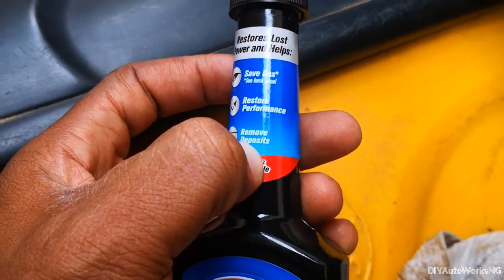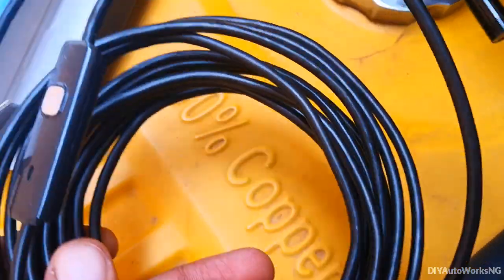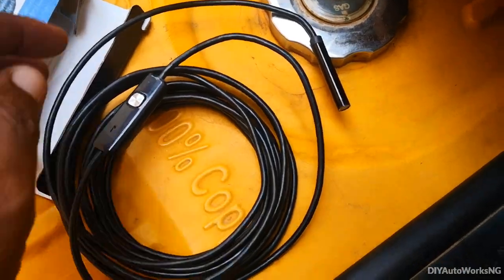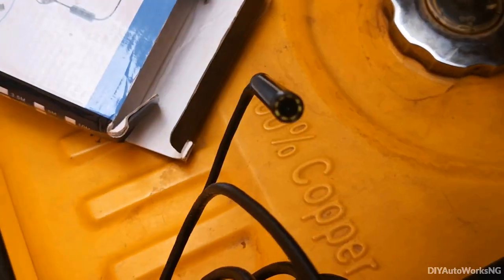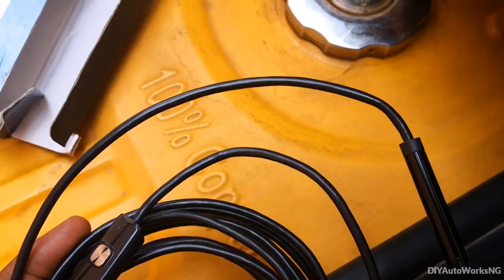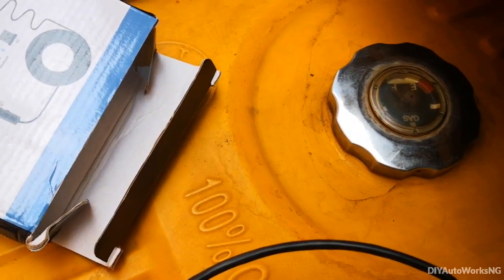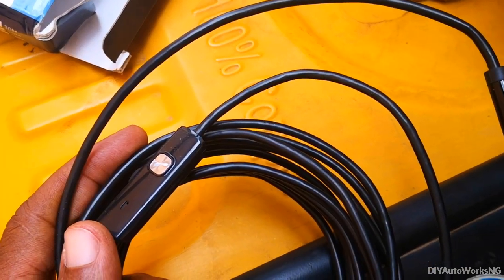I'm going to be checking how effective it is at removing deposits. I'll be using my endoscope to look into the combustion chamber. I'll sneak it into the combustion chamber and have a look, see what deposits we have there. After this entire tank of gas has run, I'll put it back in and see what it looks like.